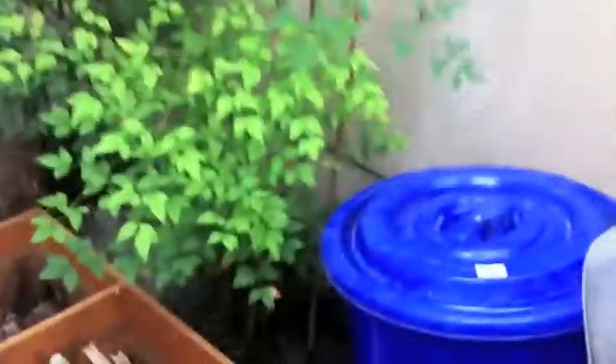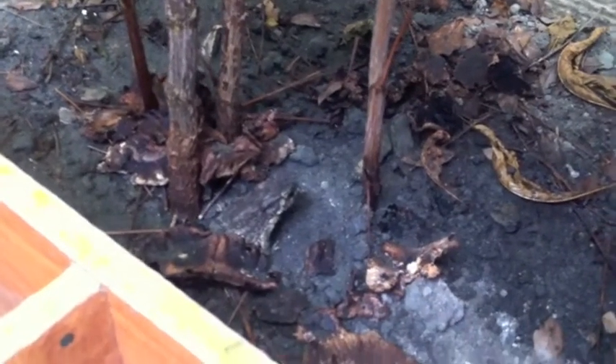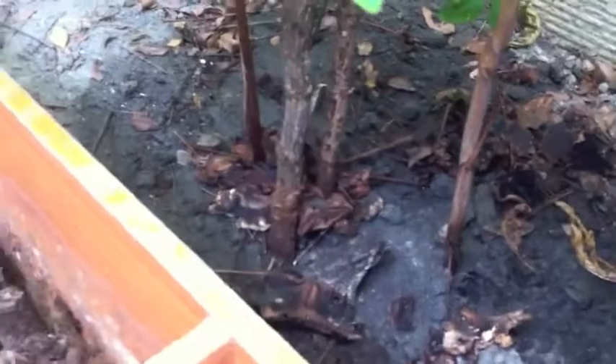I thought we lost our friend, our pet, but he's around here somewhere. There he is. Do you see the frog right there? It's hard to see. He's blending in and he's so still. Let me give him a little poke.